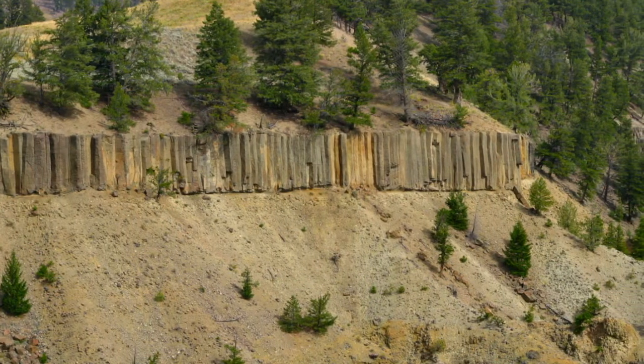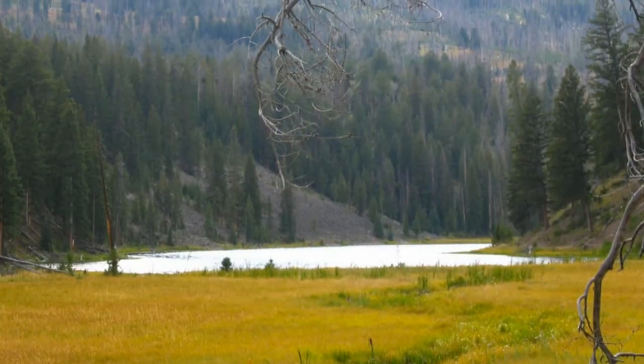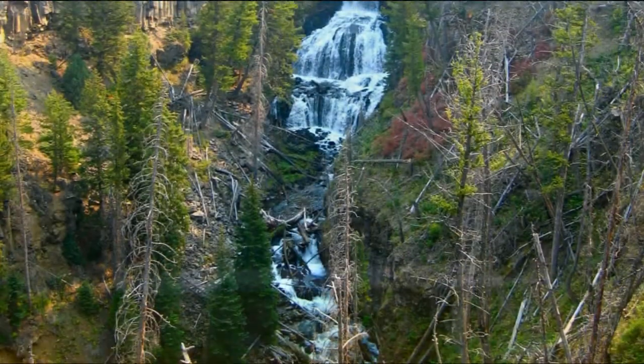If Yellowstone disappoints some folks, it is probably because the park is too big to see in one day or from your car.